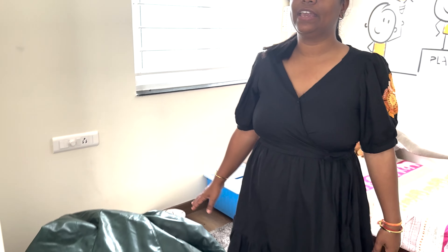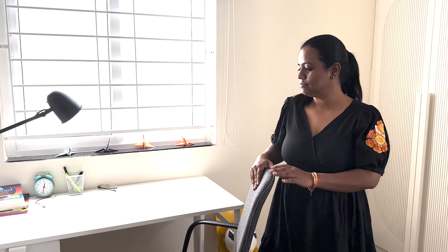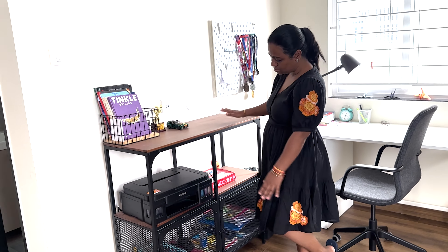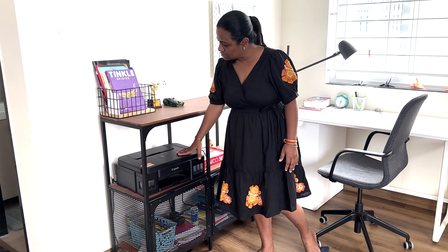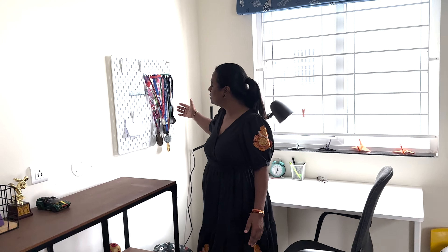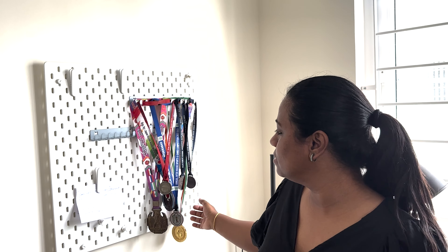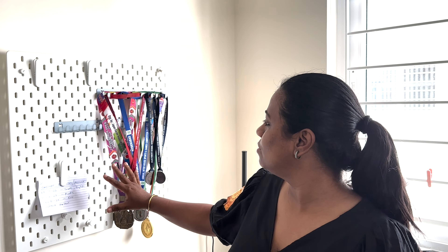He loves his bean bag so we kept it here in the room. This is the study table — the study table, chair, and everything is from IKEA. We mostly bought small furniture from IKEA because it looks good and comes in white which suits our interior. This is a small organizer where we keep books, printers, and other things. And as you can see, these are all medals of my son — he is into football, karate, and all kinds of sports. He loves it, so this is his collection.